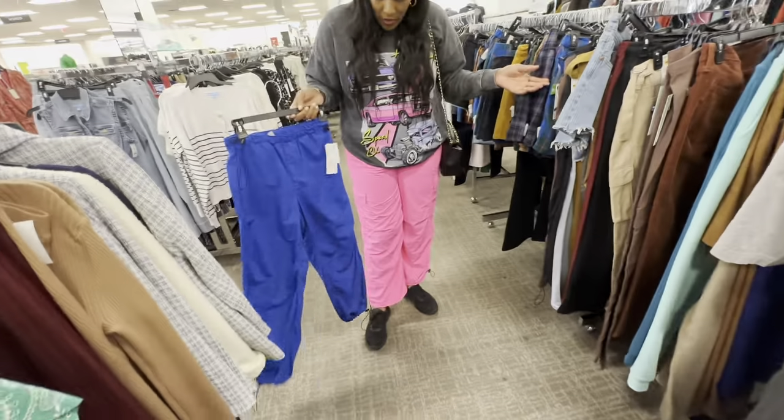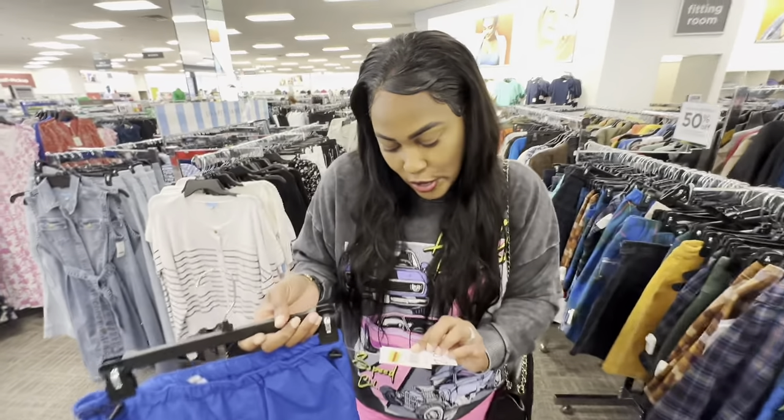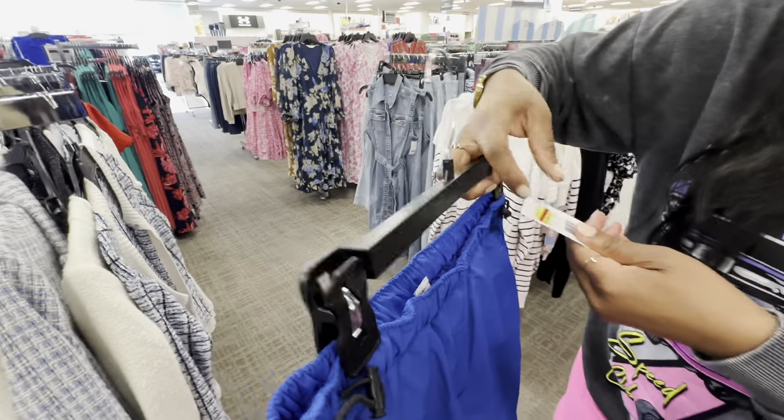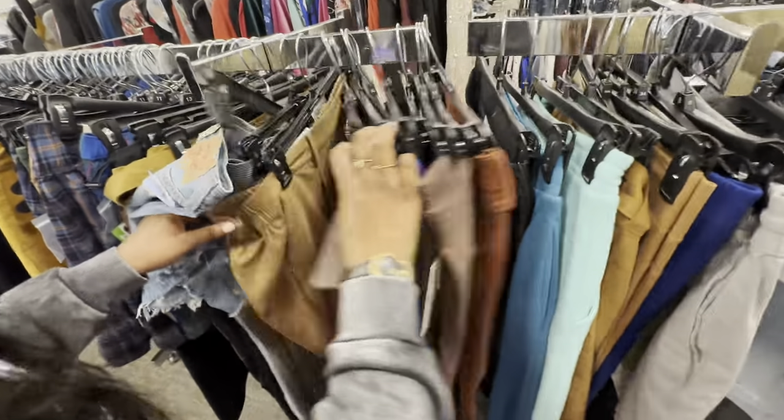Oh, these cargo pants are cute — I will wear these. I have on cargos right now, so of course I will wear these. They were $19.80, so you can get these for right under $10. They're from Zoe and Phoebe — I've never heard of that brand, but they're actually really cute and lightweight. So yeah, we are finding some cute stuff.